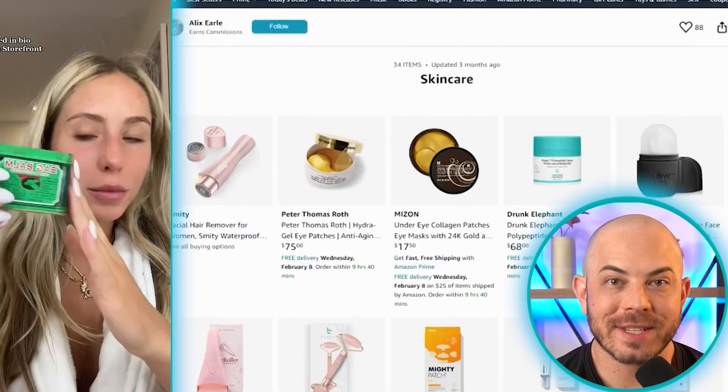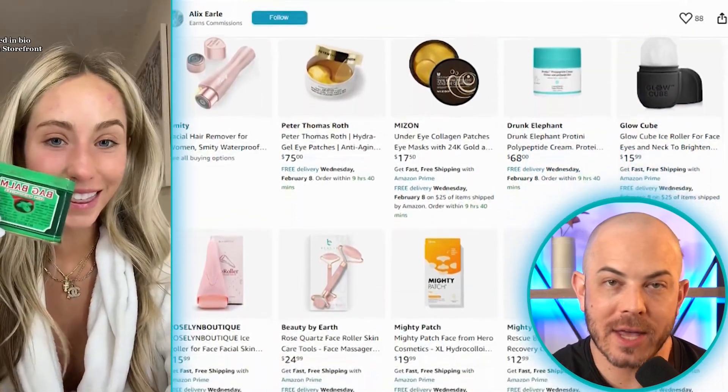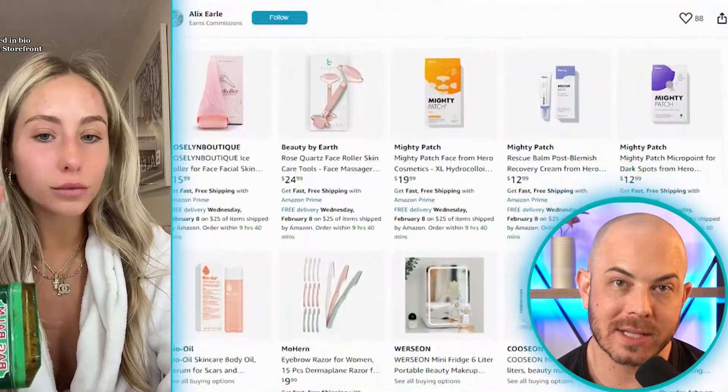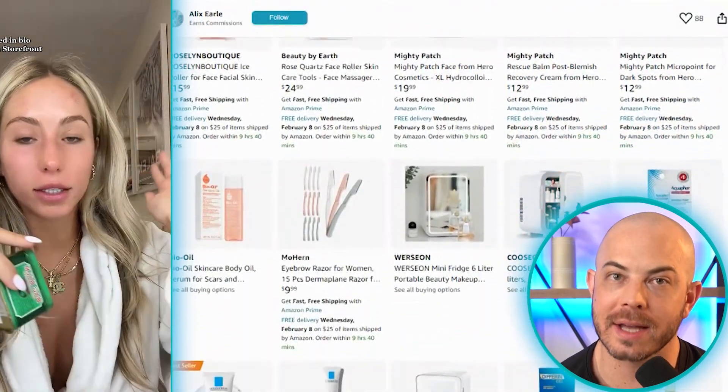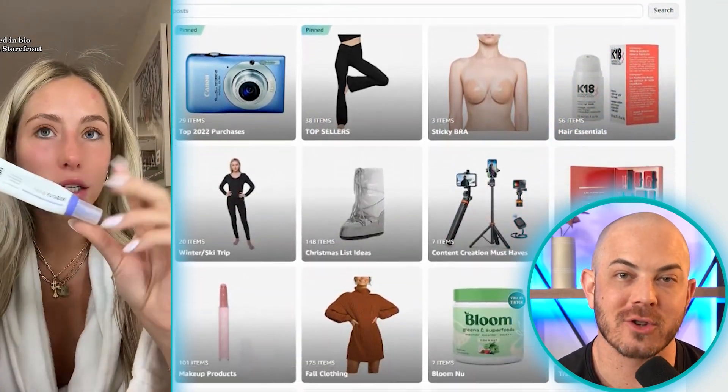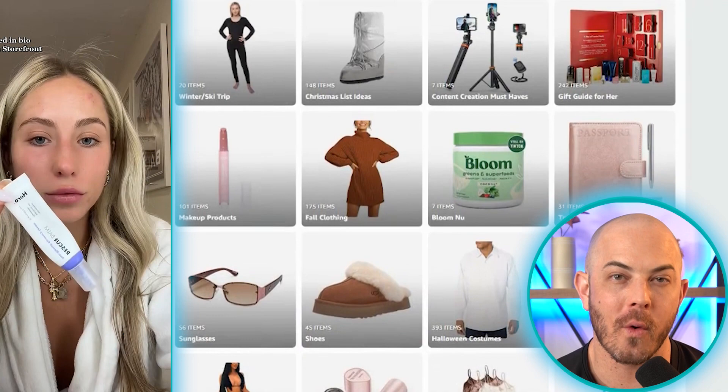Today we're going to be reviewing Alex Earle's skincare recommendations during her Accutane treatment. She talked about this in a recent video, so we're going to look at the products that she's using, the additional products on her Amazon storefront, and I'm going to tell you what a dermatologist actually thinks about these products — if they're good or bad.